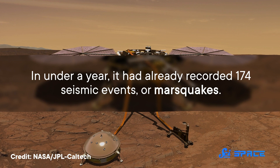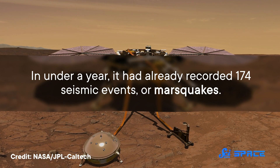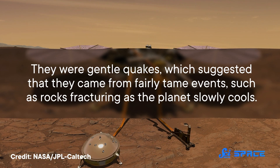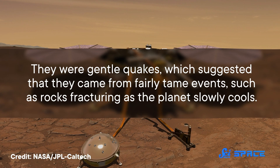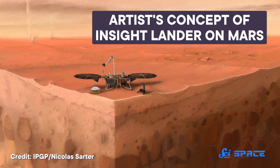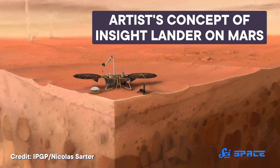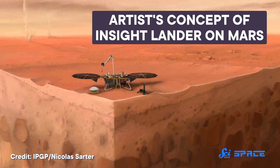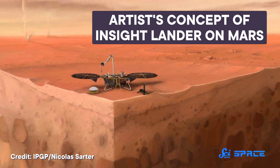In under a year, InSight had already recorded 174 seismic events, or Marsquakes. They were gentle quakes, which suggested that they came from fairly tame events, such as rocks fracturing as the planet slowly cools. Either way, Mars was definitely seismically active, so building an interior map using seismic data was not such a far-fetched idea. The main challenge now is that Mars had a grand total of one seismic observatory — the InSight lander — so in the absence of a bunch of global data, scientists have had to get really creative.